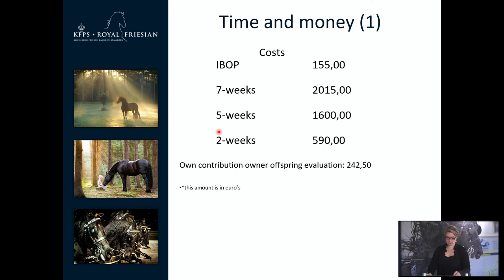Now we are talking about what is also important for the owner: time and money. Because you want a predicate with your horse, but how much do you have to spend to get it? Like I showed you with the A ratings, it is not always guaranteed that you will receive one. So you have to make a good evaluation of what is the best program for your horse. The IBOP costs 155 euros, and you can see the cost differences between the ABFP and the IBOP. There is also a small amount for the offspring evaluation, which is important for the evaluation of studbook stallions.